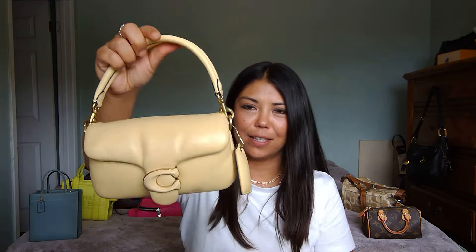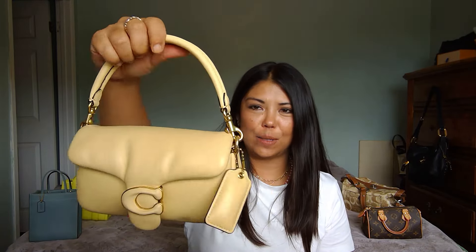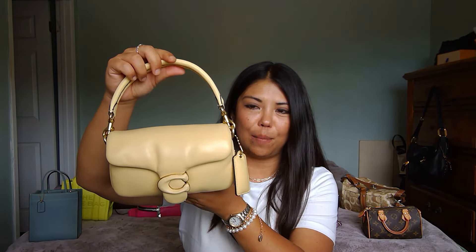Number six is a bit of an underdog — the Coach Little Tabby in the small size (18 or 20) in the color vanilla. She made it into my top six most used bags of July. I love the feel of this bag — it is so squishy and super soft. Really got some good use out of her.